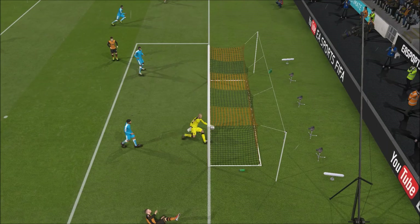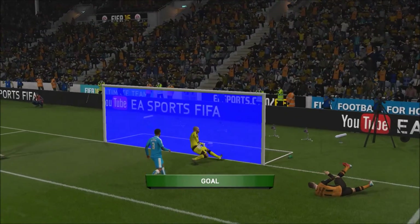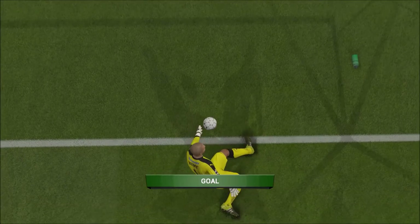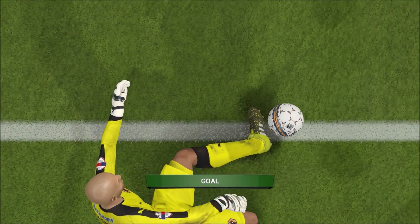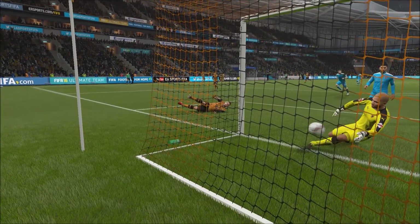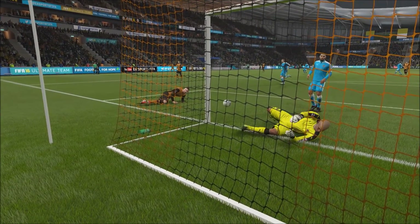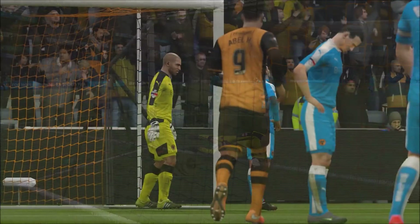It's goal line technology time. Doesn't it make the referee's job so much easier? Yes, that was a simple one for the technology — clearly over the line. That's beautifully done for the goal; the defenders seemed to lose concentration almost. He's just got ahead of his marker, pure and simple — he wanted it more.